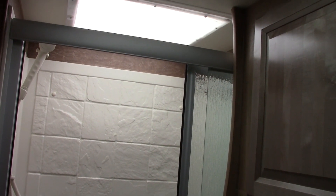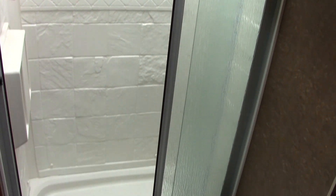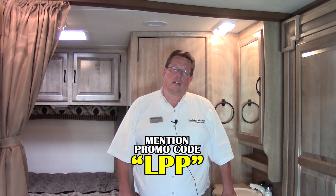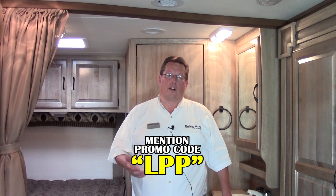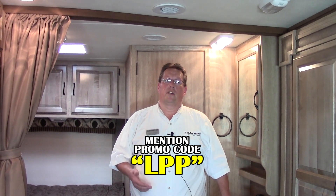Even though our 2150 LE is a small coach by motorhome standards, we still have a very large shower that can accommodate very tall folks and a full bathroom area — so we're not leaving anything out on this coach. I want to thank you for watching my video on the 2015 Coachman Prism 2150 LE. If I can help you in any way, call me, Larry Pickens. There's a promotional code you've seen throughout this video — it's LPP — and that's going to get you a special discount for watching. Ask for me, Larry Pickens. I'll be glad to take you out on a test drive and show you this coach. You're going to love it.